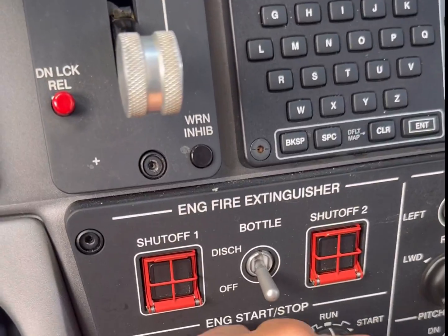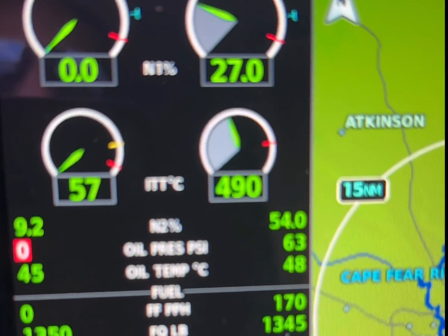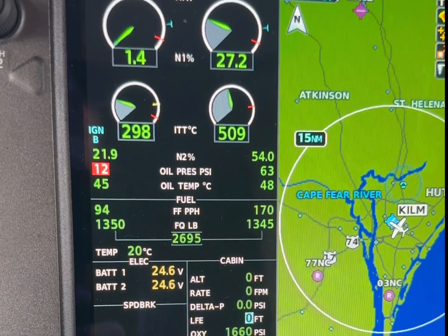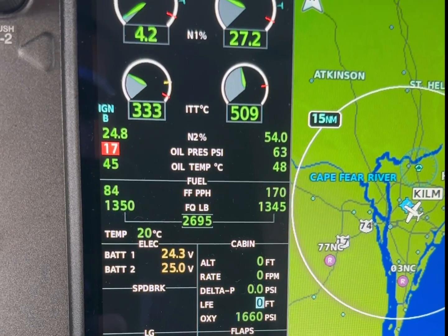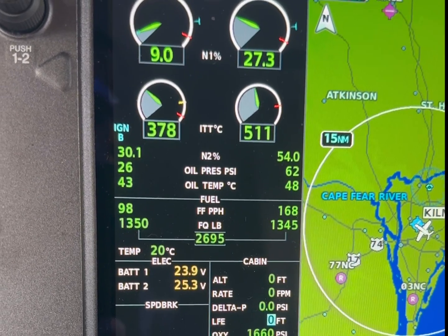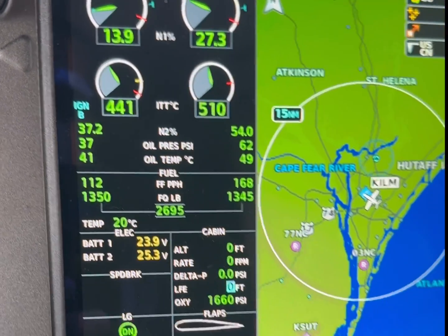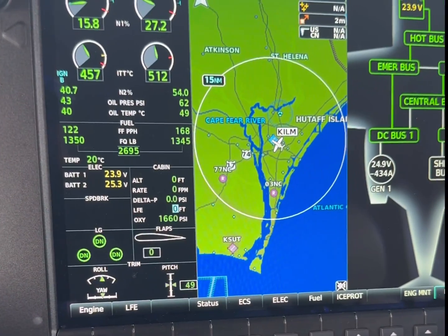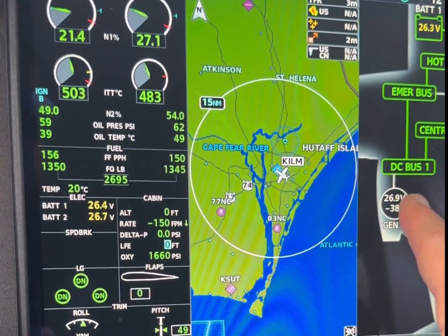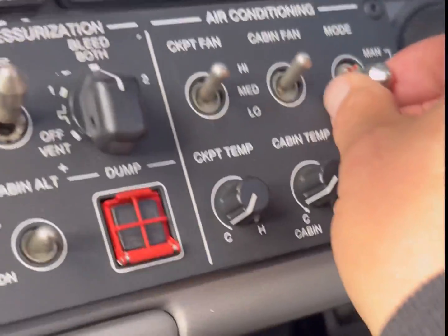We'll start our left engine now. All right, we're doing a good start there — fire that's back on, good. All right, get our AC going.